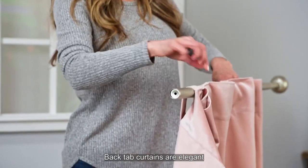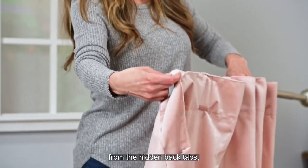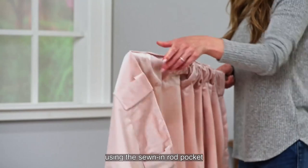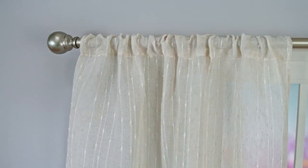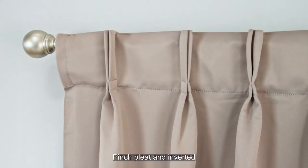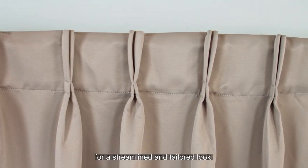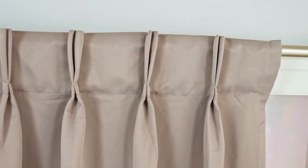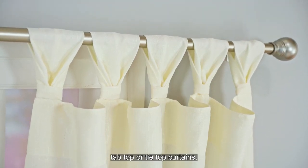Back tab curtains are elegant and versatile as they can be hung three ways: from the hidden back tabs, using the sewn-in rod pocket, or using clip rings. Rod pocket curtains simply slide onto the rod for an effortlessly tasteful look. Pinch pleat and inverted pleat curtains are hung via hidden tabs for a streamlined and tailored look. Or keep your rods visible by selecting tab top or tie top curtains.